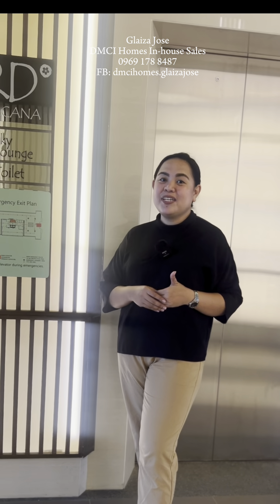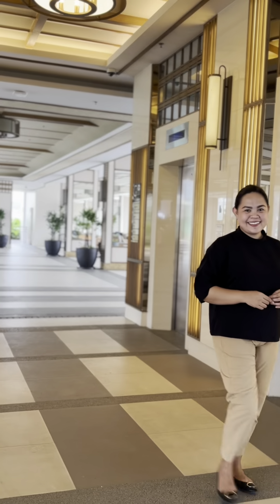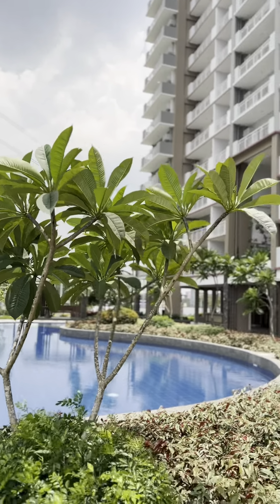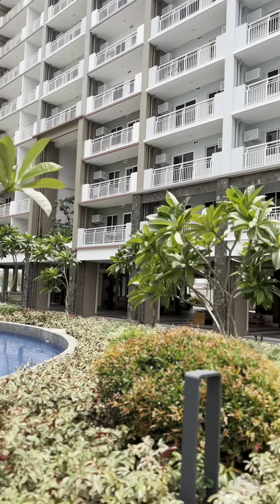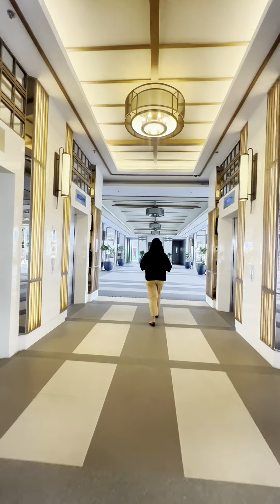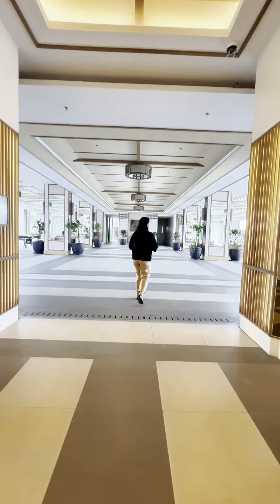Starting up with our latest project, Saturi Residences. Developed by DMCI Homes, this 2.9-hectare resort-inspired sanctuary is located along F. Pasco Avenue, Santolan, Pasig. Now join me as I tour around this charming and vibrant community.